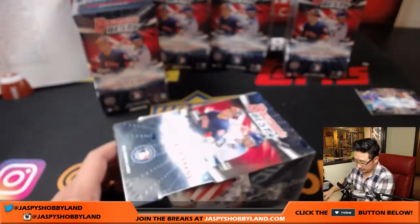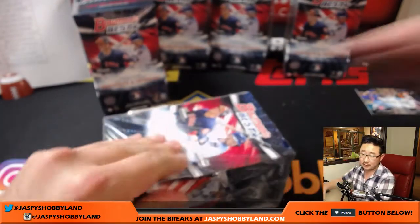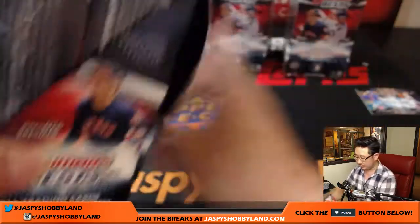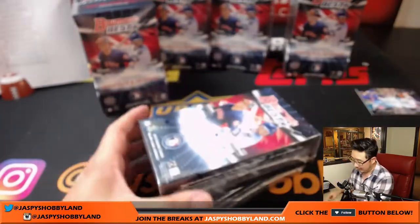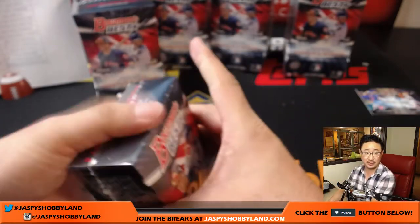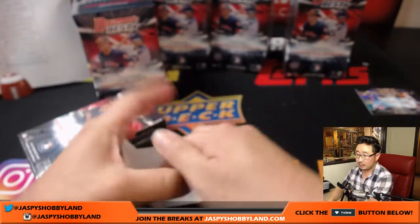Next box. Remember, in that break there's a little giveaway — a tote bag from the National. So get that filled up, folks. Jaspieshobbyland.com — we don't have anything else to break after this, nothing's filled up. Keep going, boys and girls.